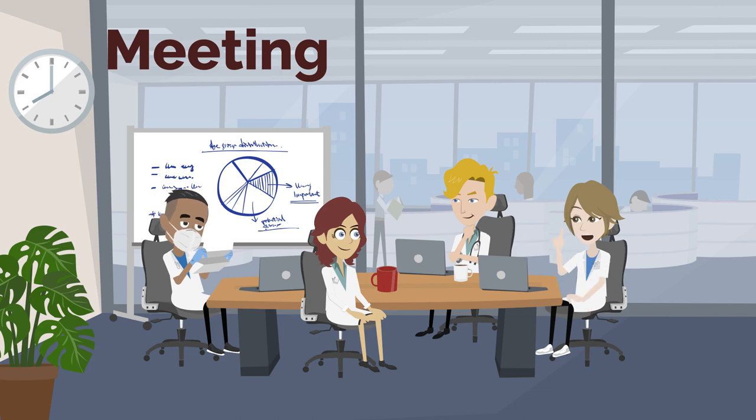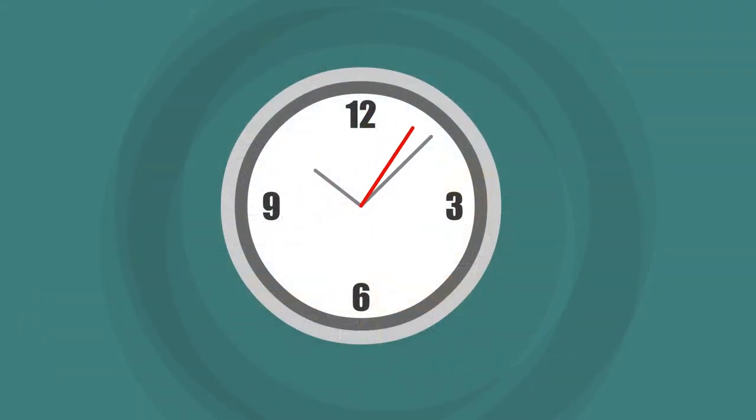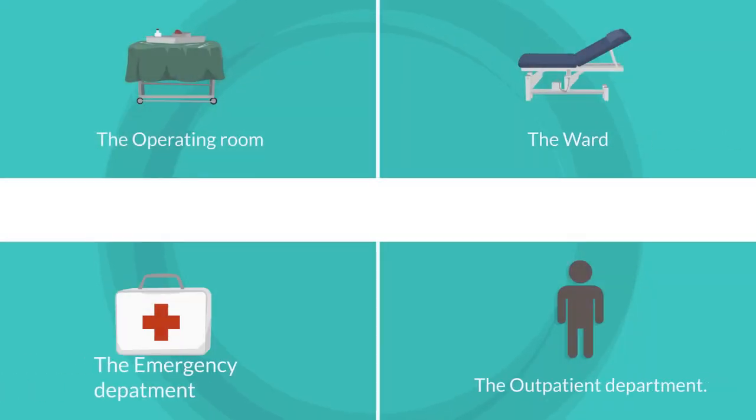Every morning, we start with a meeting at 8:15. We share information about those patients who require immediate attention, those who are recently hospitalized, or the surgeries of the day. After the meeting, which usually takes about 50 minutes, the team is divided into four places in the hospital: the operating room, the ward, the emergency department, and the outpatient department.